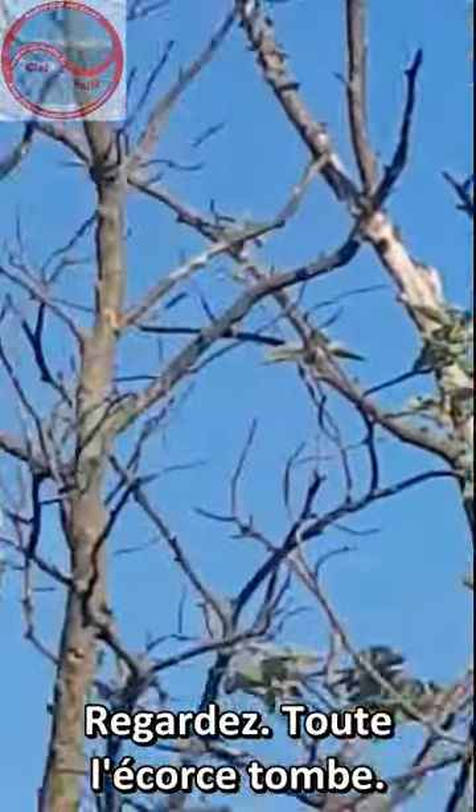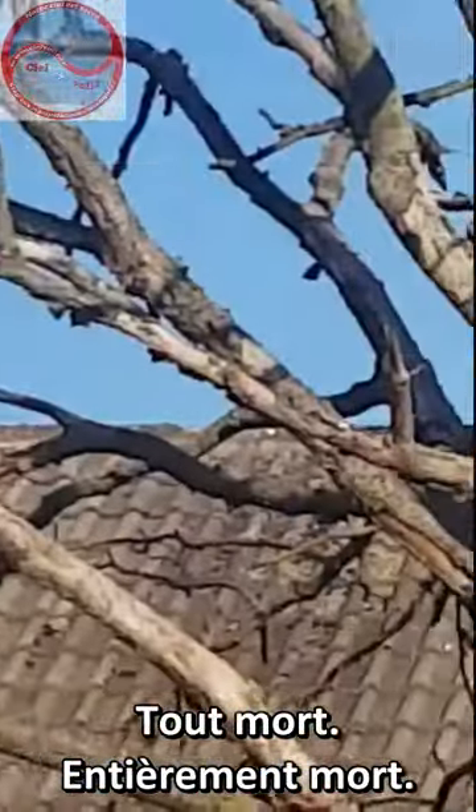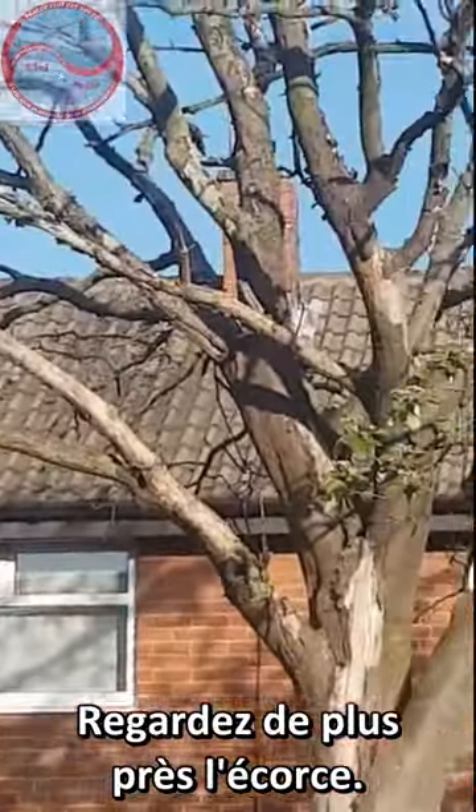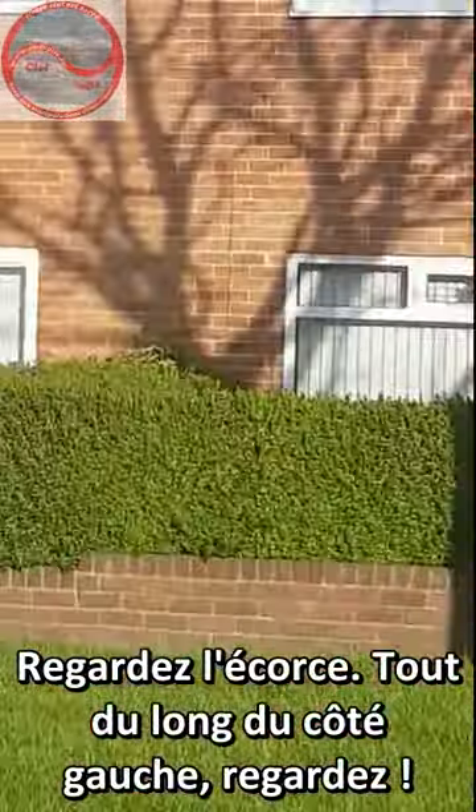Look at all the bark falling off — all dead, totally dead. Far too close to them lights. Look at the bark, all on the left hand side. Look at how close it is to the light.